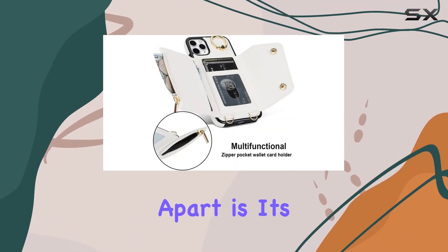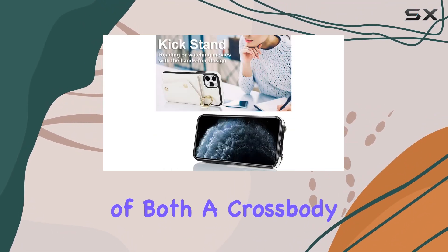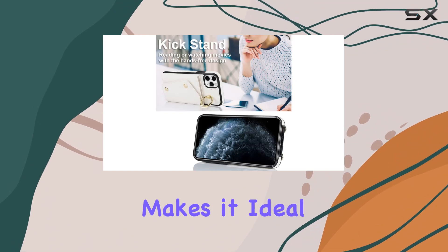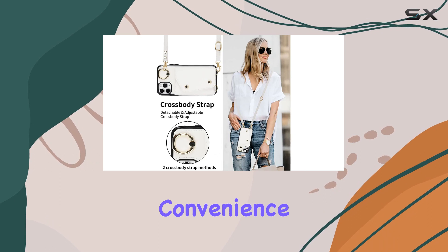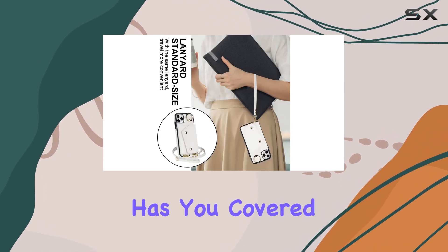What sets this case apart is its versatility. The inclusion of both a cross-body lanyard and a wristlet strap makes it ideal for those on the move. Whether you prefer hands-free convenience or want it securely around your wrist, Lipvina has you covered.